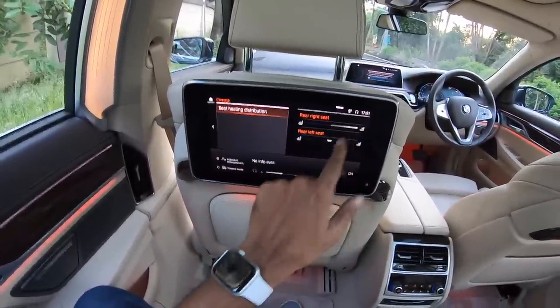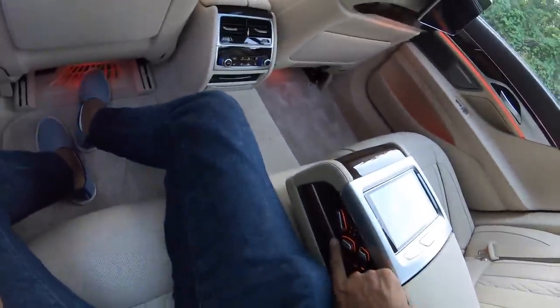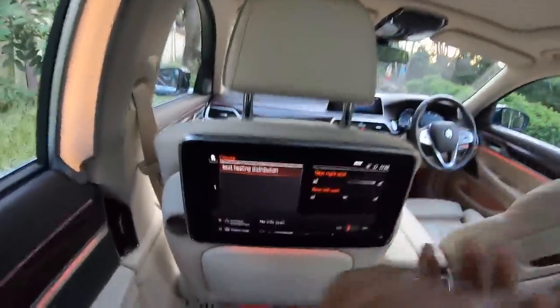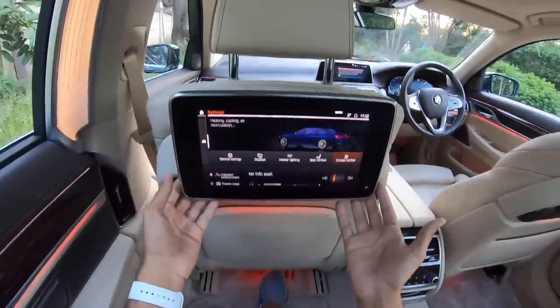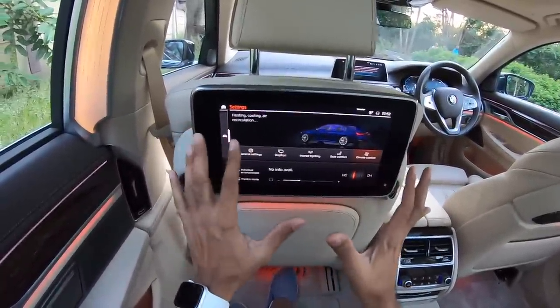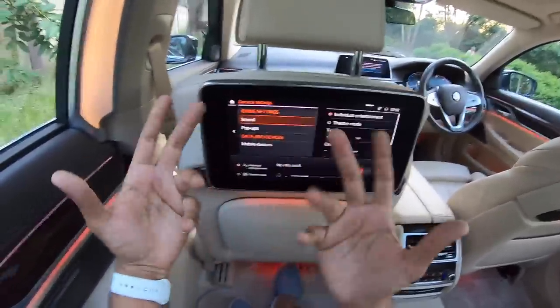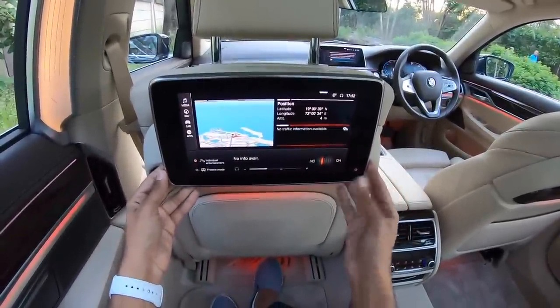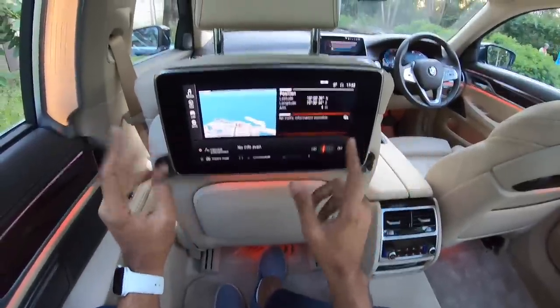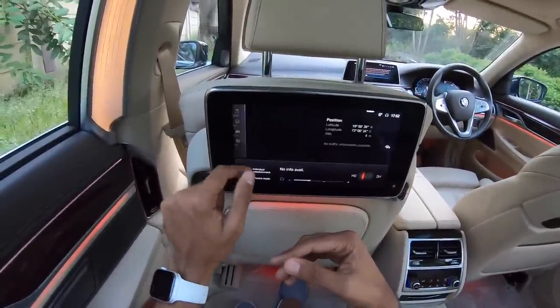Seat heating distribution — you can decide how you want it on the rear right seat or the rear left seat. There are plenty of buttons everywhere to help you with lumbar support and everything to make your journey extremely comfortable. This screen which happens to be a 10.1-inch unit is extremely easy to use because it gets touchscreen. Every function can be operated from here — that is how cool it is and of course the display of the screen is also very nice.